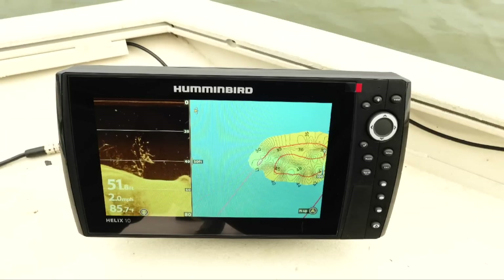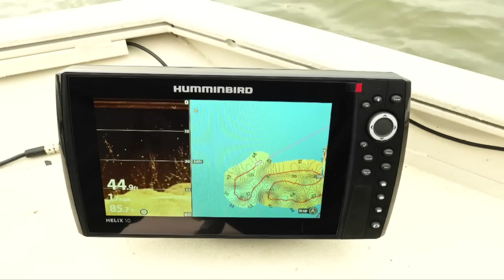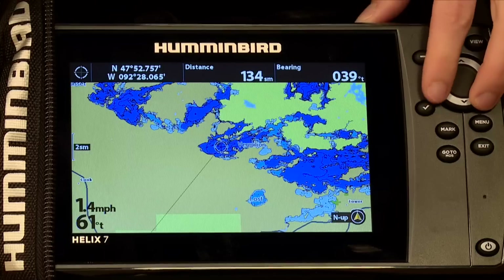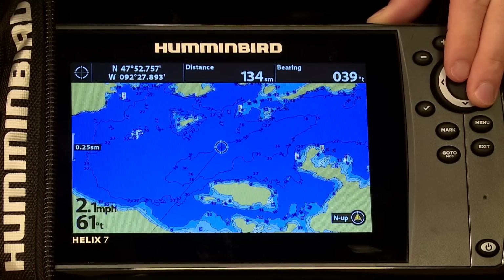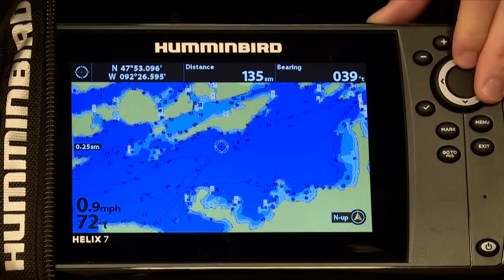And if you're on a lake that's off the beaten path with no maps of it, these units also come with AutoChart Live so you could make a map of the lake in your boat prior to ice fishing and have that same functionality of LakeMaster with a map that you made yourself. And lastly, but very important, is Hummingbird's new base map — we've got 10,000 plus lakes in the country that are in the units right off the shelf. They're good maps that can get you to the spot close to holding fish.